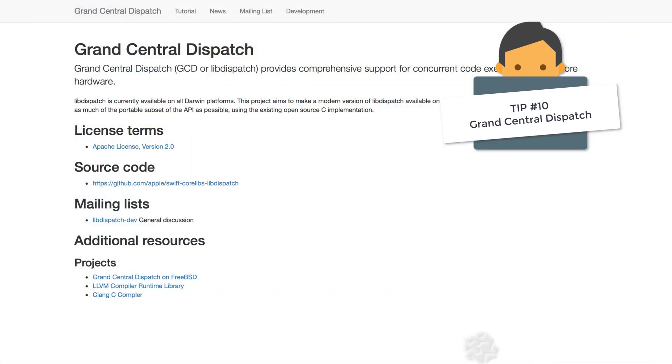Number 10: Grand Central Dispatch. Many iOS developers can tell you the difference between the main thread versus the background thread without really knowing much about Grand Central Dispatch. But if you understand the inner workings of iOS concurrency, that is definitely going to give you a leg up when it comes to demonstrating your expertise to the interviewer.